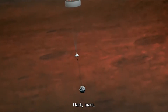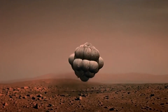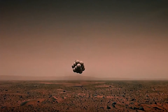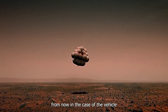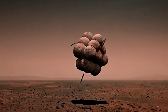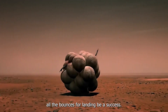Expected retro rocket ignition on my mark — mark. At this point in time, we should be on the ground. Any signal that we receive from now indicates that the vehicle would be alive on the ground and bouncing. The spacecraft has to survive all the bounces for the landing to be a success.